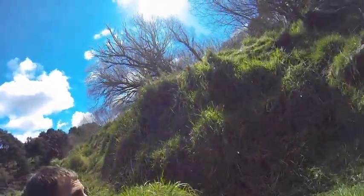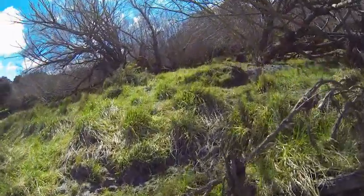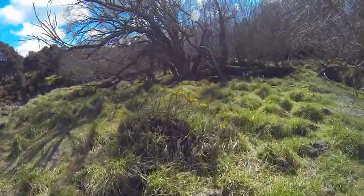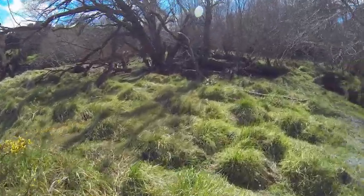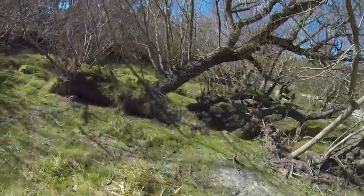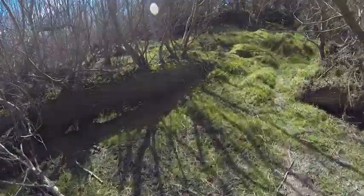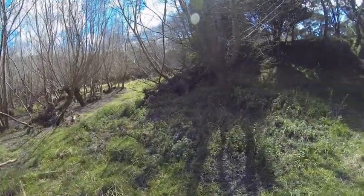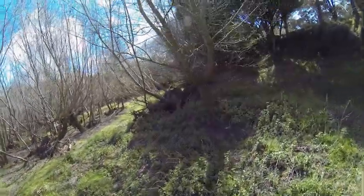I want to give you a run through. There's lots of these river flats. These are great for hunting and dirt biking. They go all the way right to the end of the property.